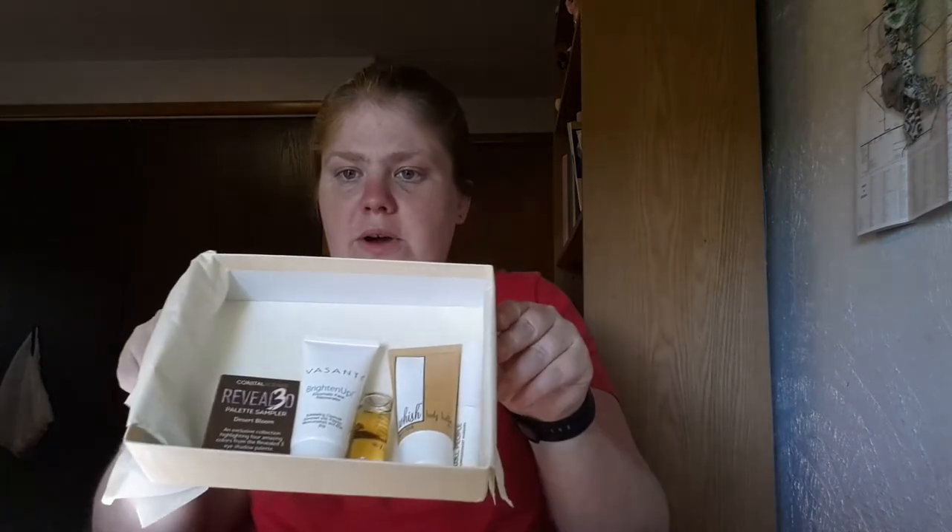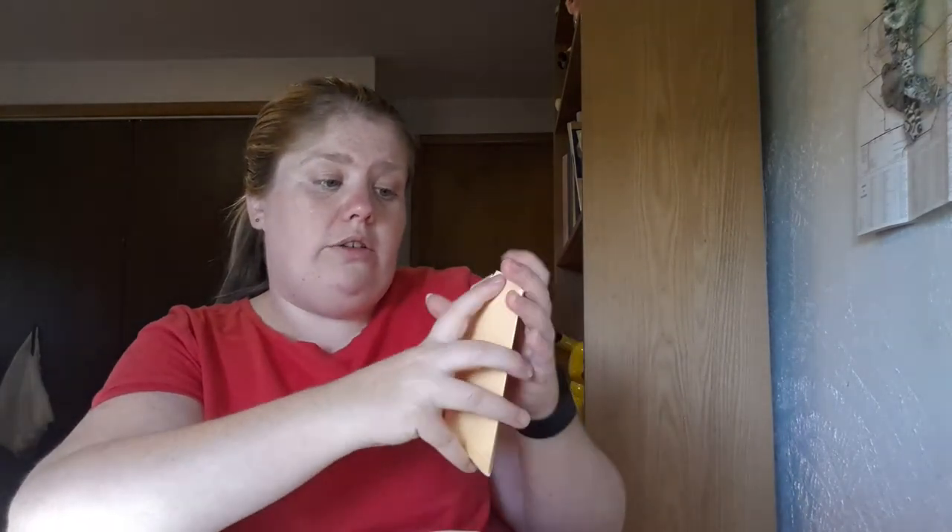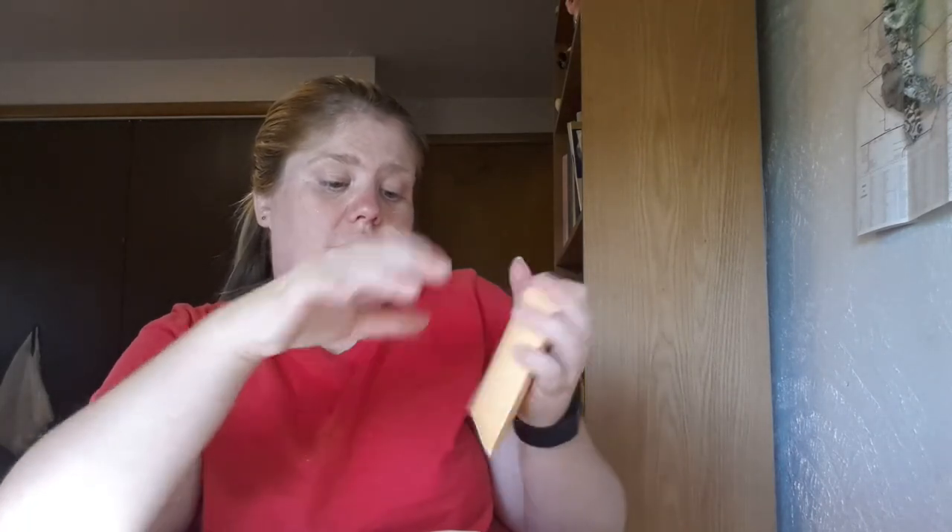Thumbs up if you like what I posted. I'll talk to you guys later. I also got a Bean Box yesterday in the mail and I'll do that unboxing tomorrow. I love the smell of coffee — enough said. Subscribe if you want more, bye!